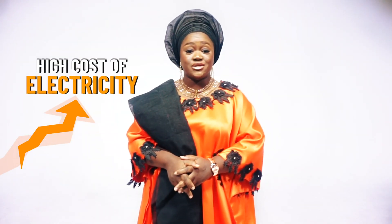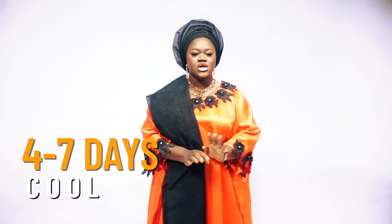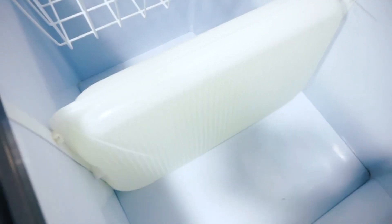Hey there. Are you having one of those typical days where you have to buy fuel to power your freezer? Are you struggling with the high costs of electricity like every other citizen in Nigeria? Are you looking for an alternative that would allow you to enjoy cooling for up to four to seven days, even in the absence of power and sunlight? Coolbox Solar Freezer is here to give you just that.